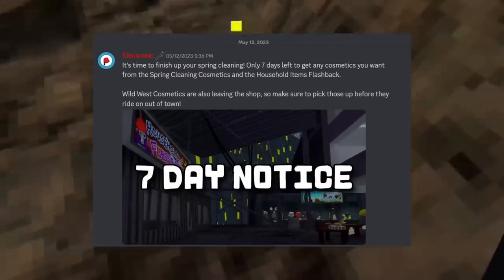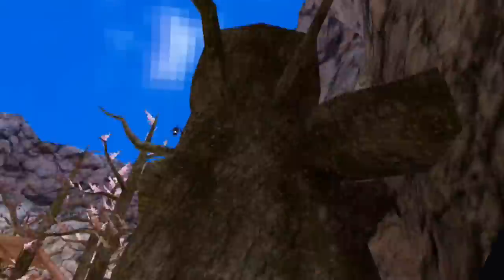As many of you know, on Friday we're getting the next Gorillatech update, but nobody knows what the update will be about.